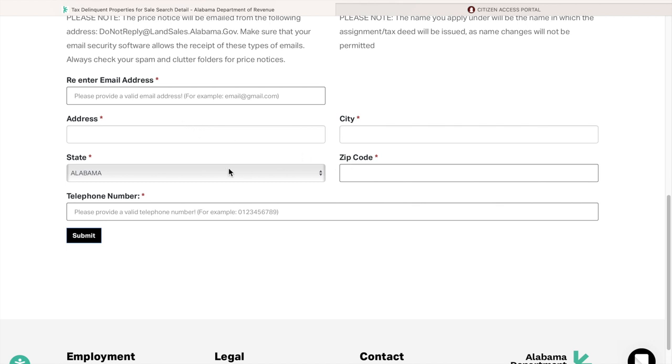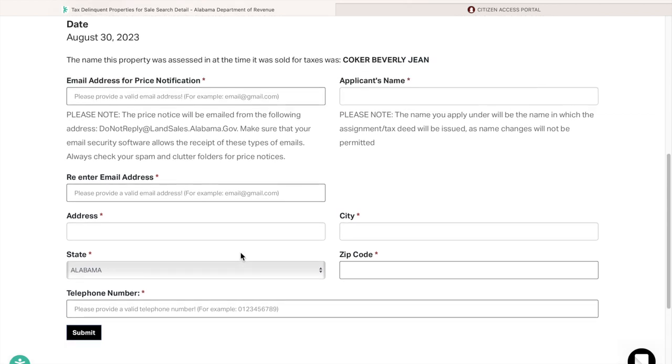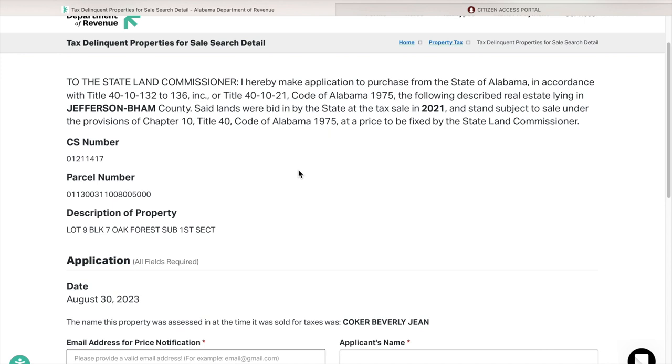Make sure you include 'LLC' at the end, or whatever designation you need. Then you're going to put in your address, state, zip code, and telephone number. Keep in mind that any information you put here, especially your address, will be public information. Then just press submit — and it's that easy.